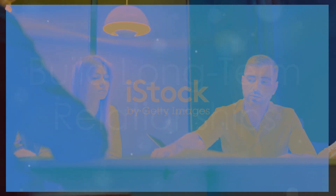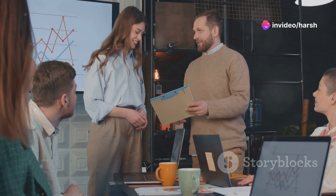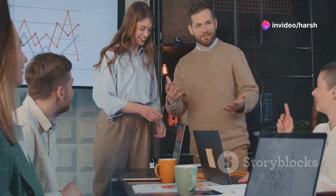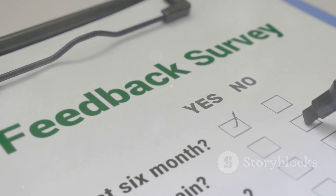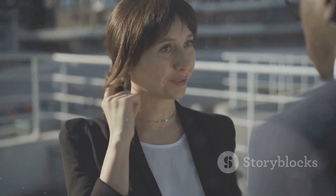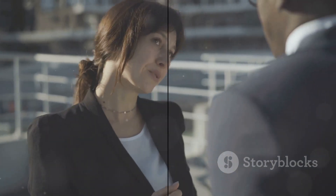Step nine: build long-term relationships. Focus on building strong relationships with your clients to encourage repeat business and referrals. Always seek feedback from clients to continuously improve your services and client experience. This approach not only helps in retaining clients, but also enhances your reputation in the industry.